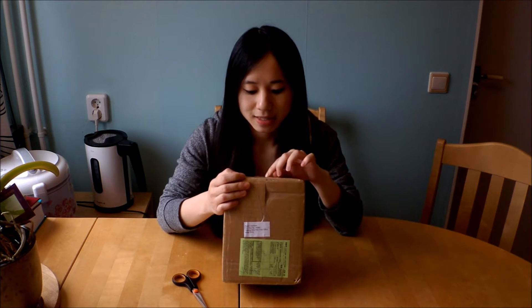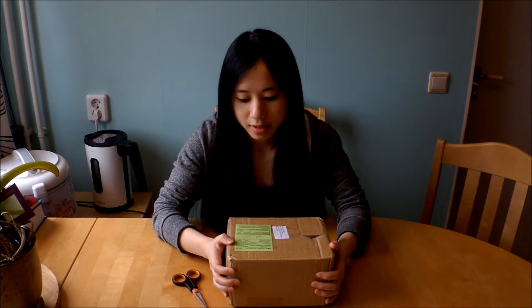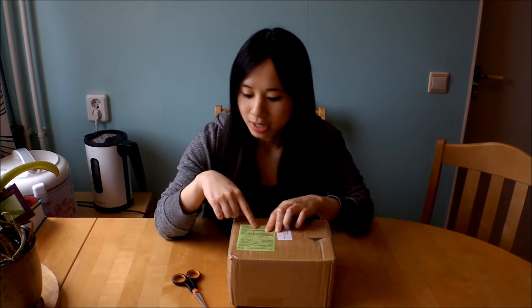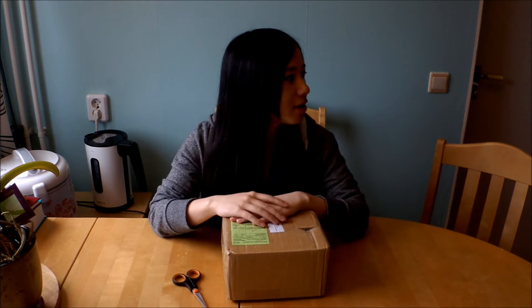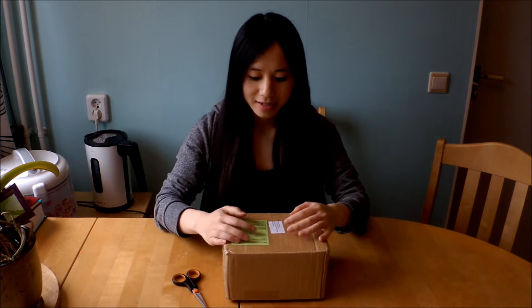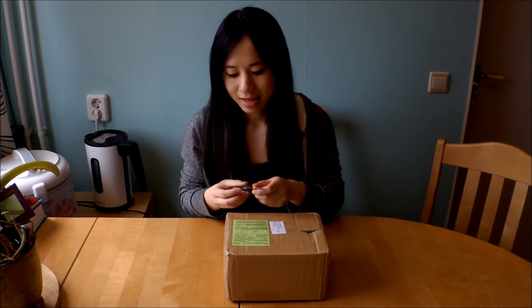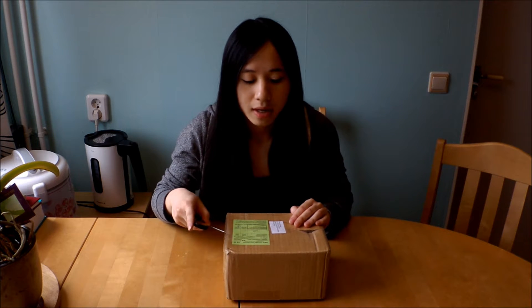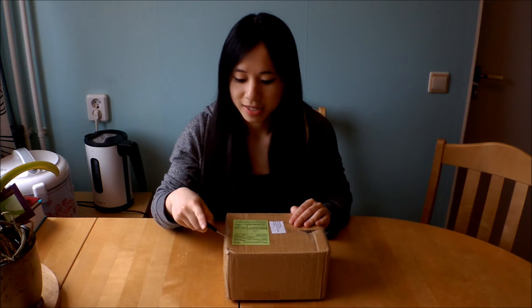Hi guys, so today I got one of my packages and this one is from YesAsia. I'm really excited because this package has like five albums and it's all SS501 — both as a group and solos. I had to change locations because the light in my room was really awful due to bad weather. I'm going to open this now — it took like two weeks to arrive because I chose the free shipping.